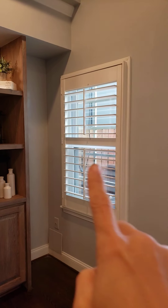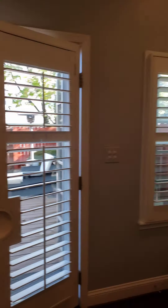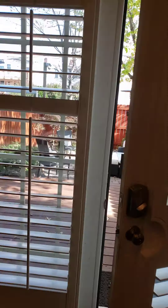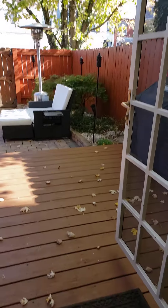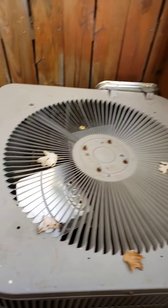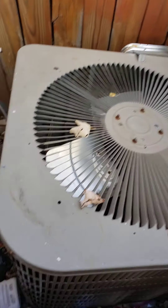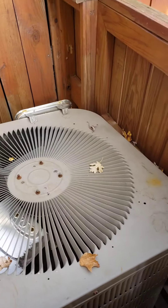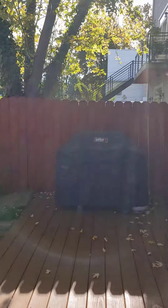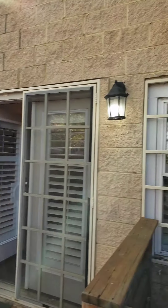Coat closet — a second coat closet. So we have some good storage here. We have that coat closet that has the crawl space and goes all the way under the stairs. Pantry, half bath, coat closet, systems — they're tucking their mops and stuff in there.